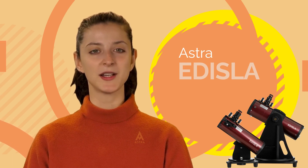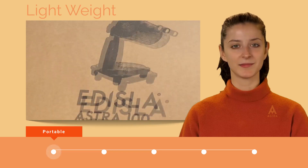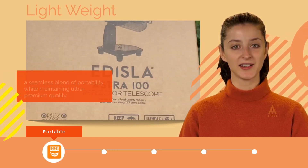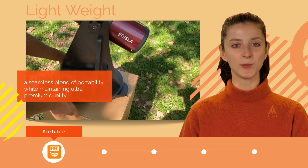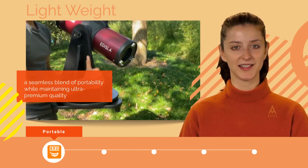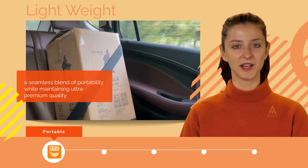In this video, we'll take a closer look at the features of these telescopes. Our telescopes are meticulously designed to provide a seamless blend of portability while maintaining ultra-premium quality. Out of the box, they come pre-assembled for your convenience, ensuring a hassle-free experience.